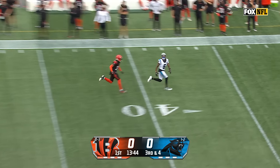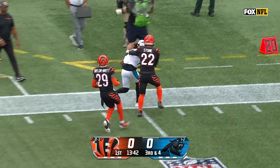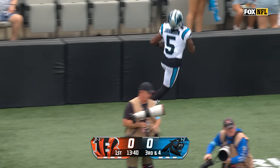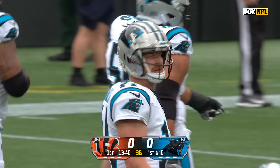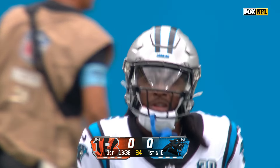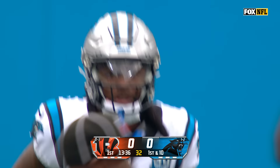Dalton to the air, looking deep, got a man out there and he lays it in beautifully for Deontay Johnson. Chased out of bounds by Geno Stone at the 25. What a perfect ball from Andy Dalton to pick up 39.